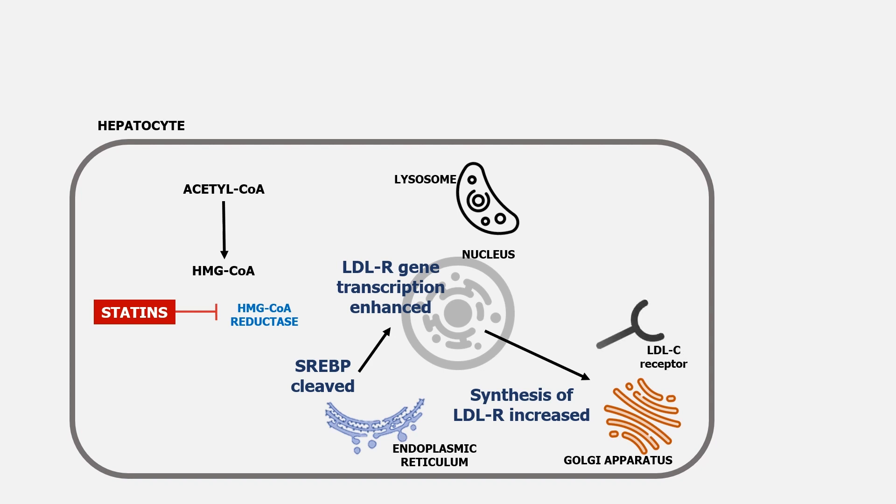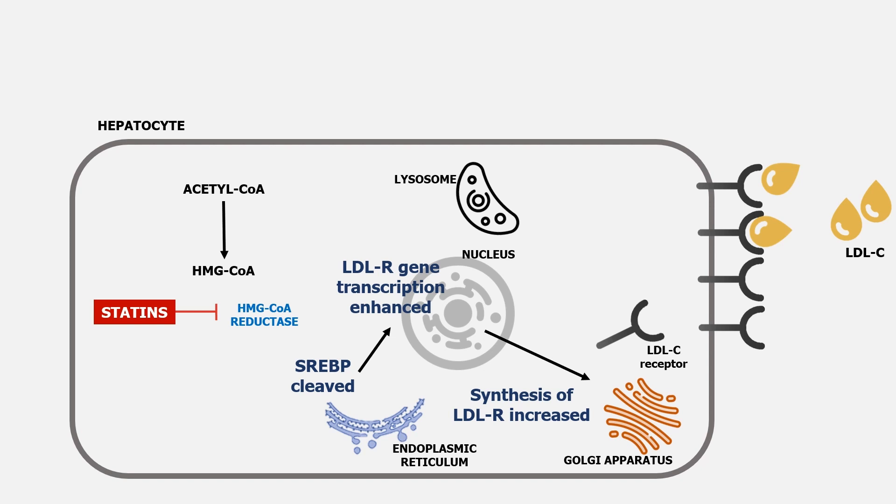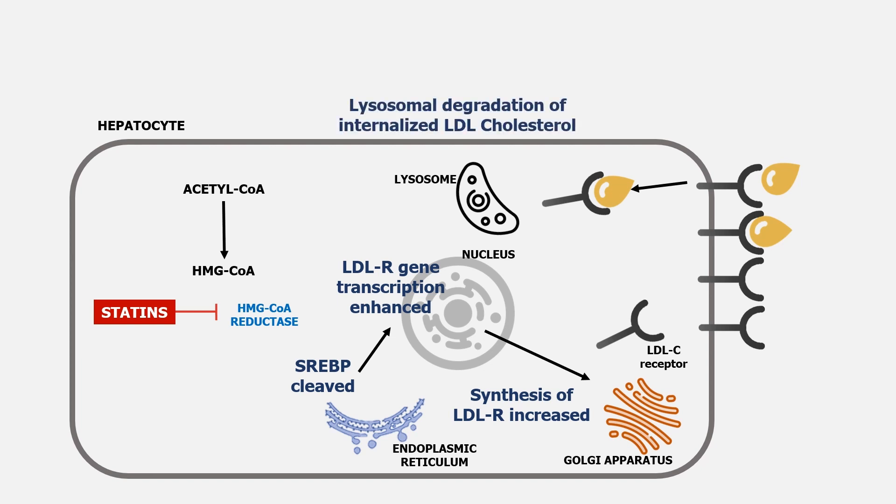Subsequently, matured LDL receptors move to the surface of hepatocytes. The LDL receptor binds to circulating free LDL cholesterol particles and removes them from the bloodstream by internalization. Lysosomal degradation of the internalized LDL cholesterol occurs, which in turn reduces the levels of LDL cholesterol circulating in the body.